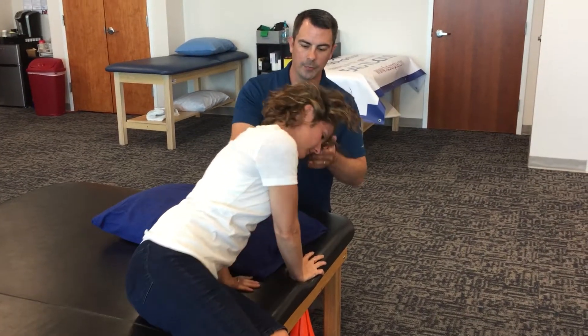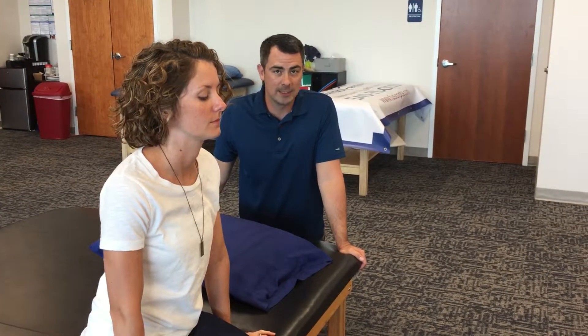Sit straight up, and once you sit straight up you can look forward. From this position, wait for any dizziness to go away and then add at least a minute, if not two. That's the appropriate way to do the home exercise program for BPPV on the right side.